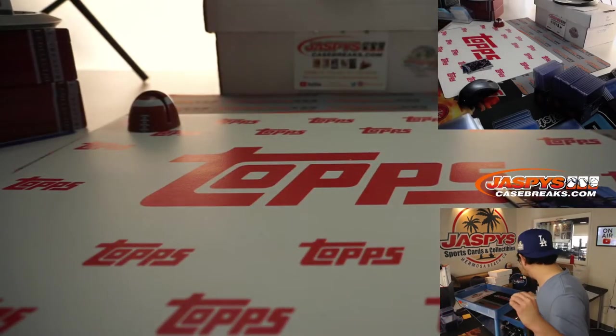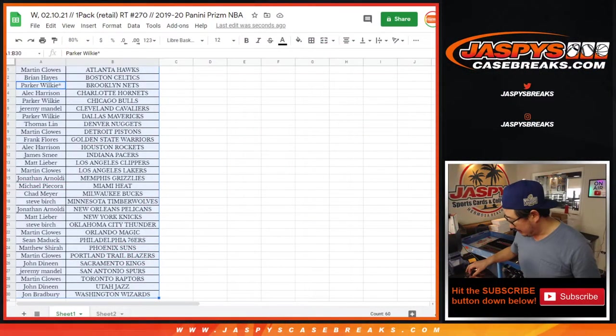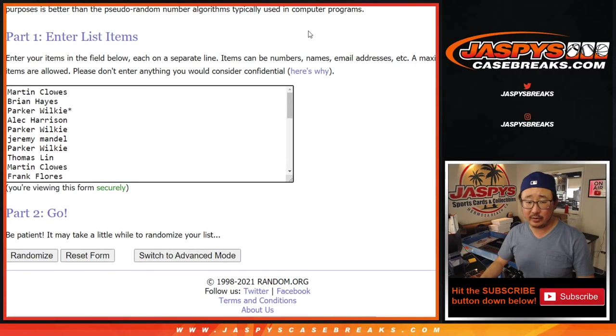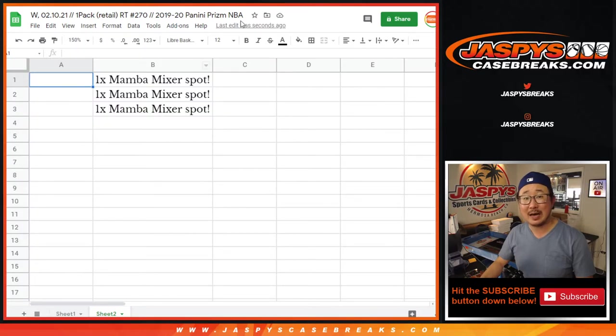So nothing too crazy there, but of course the whole point of this is not the pack — it's the giveaways. So let's grab everyone's names from Martin down to John, put them into a new list here with a new dice roll, and it's going to be the top three Mamba Mixer spots.